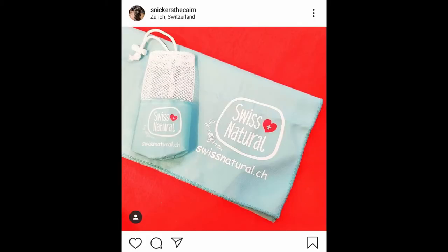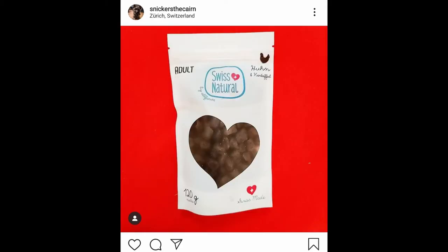Swiss Natural is one of the brands we found at the dog fair, and they sell products for dogs and cats, like food and treats made from high quality ingredients.